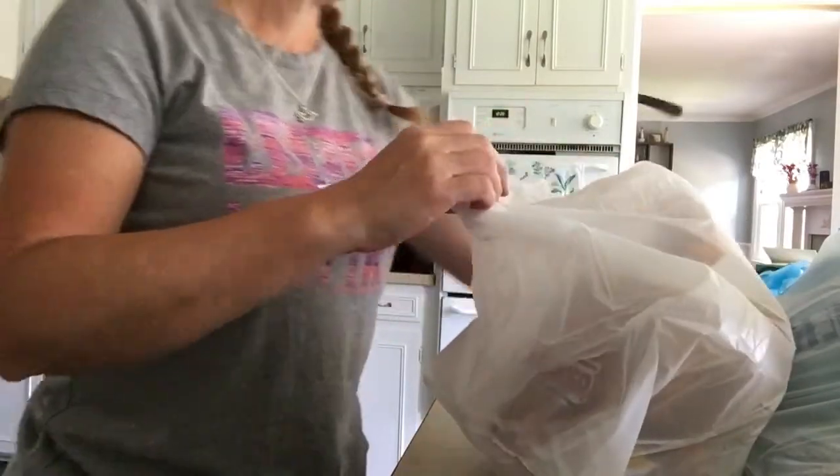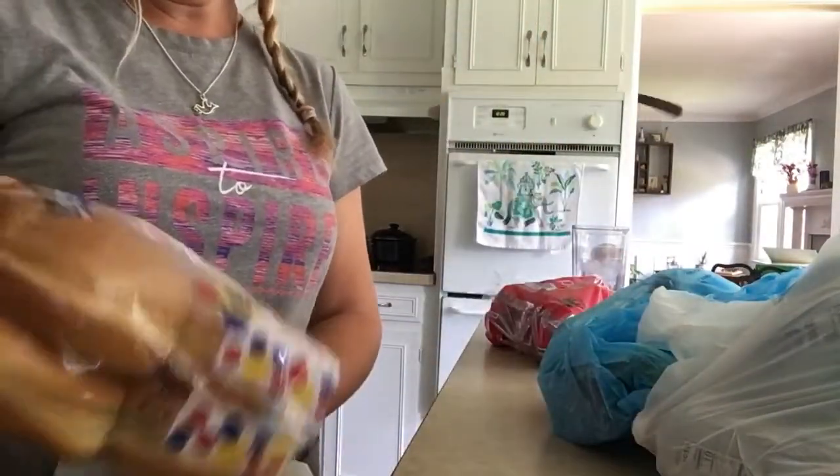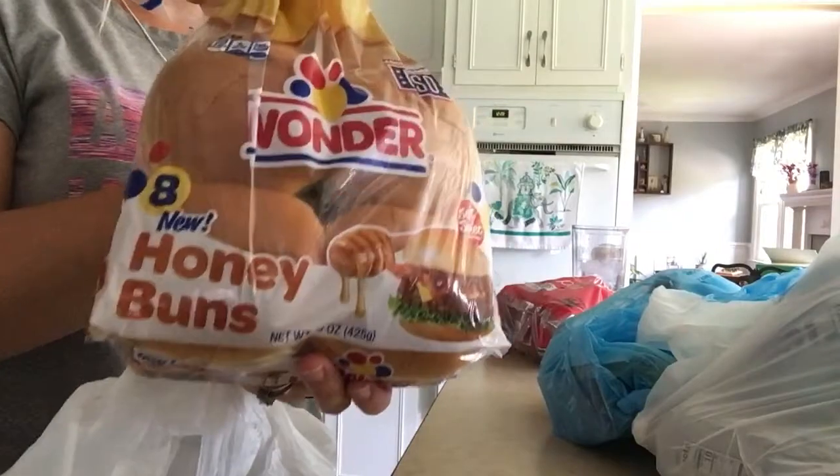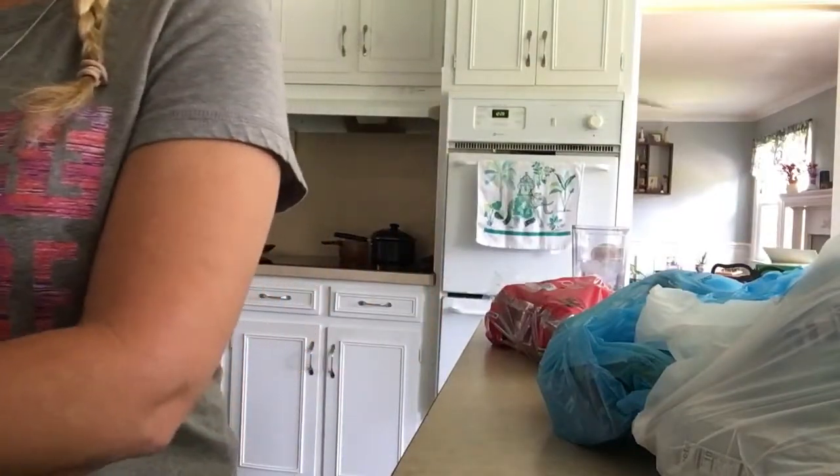And then I got the Honey Buns — Wonder Buns — and they are really good. And they were on sale also, so that was really good.